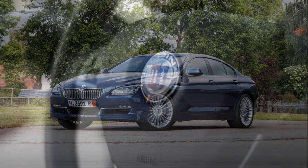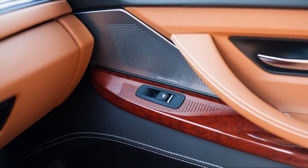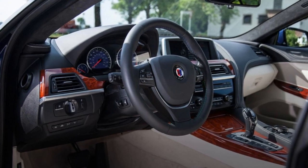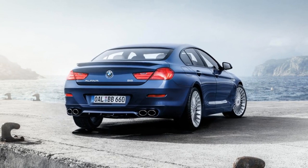There are also upgrades to the engine, suspension, and eight-speed automatic transmission. Thanks to the Alpina treatment, the B6's twin-turbo V8 powerplant produces 600 horsepower and 590 pound-feet of torque, eclipsing the numbers of the mighty M6 by 40 horsepower and 90 pound-feet of torque, while returning significantly better fuel economy estimates to boot.